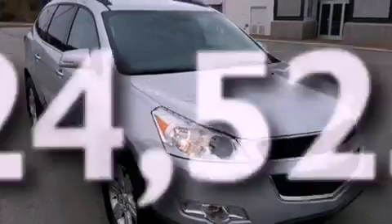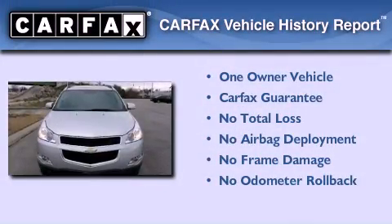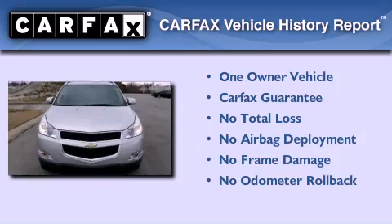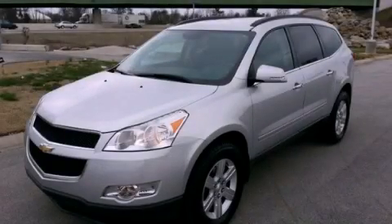This vehicle has fewer than 25,000 miles on the odometer. This Chevrolet has had only one owner, and it qualifies for the Carfax buyback guarantee. We invite you to contact us today to learn more about this vehicle.